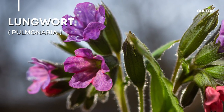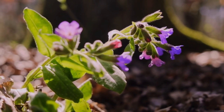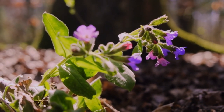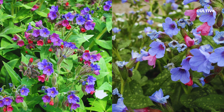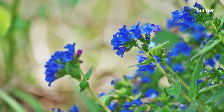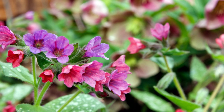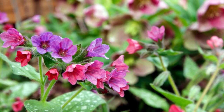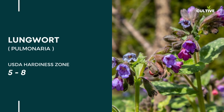Number 2. Lungwort, scientifically known as Pulmonaria, is a lovely shade plant that brings a unique charm to gardens. The leaves of Lungwort are often green with silver or white spots, creating an eye-catching display even when the plant is not in bloom. One of the advantages of Lungwort is its deer-resistant nature, as deer tend to leave it untouched, making it a reliable choice for gardens where deer browsing is a concern.